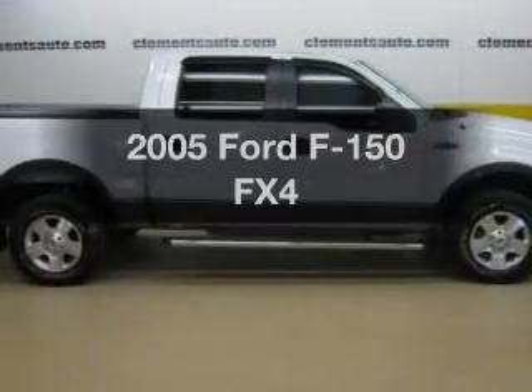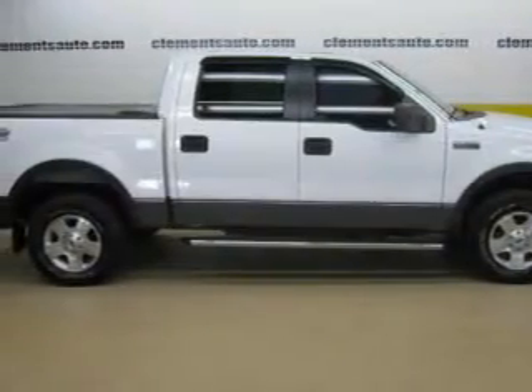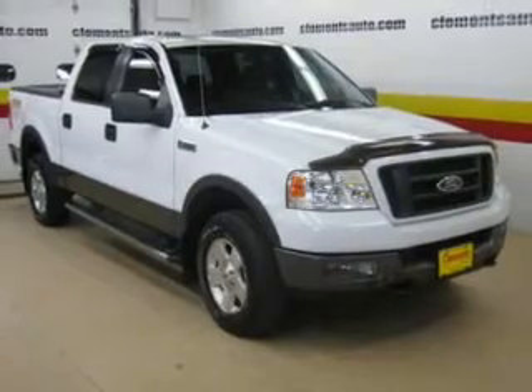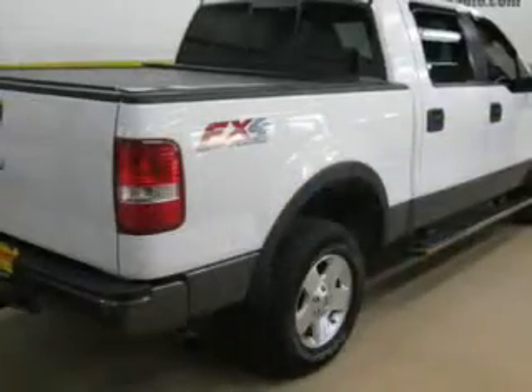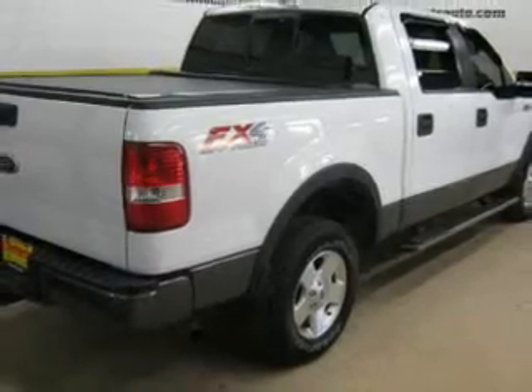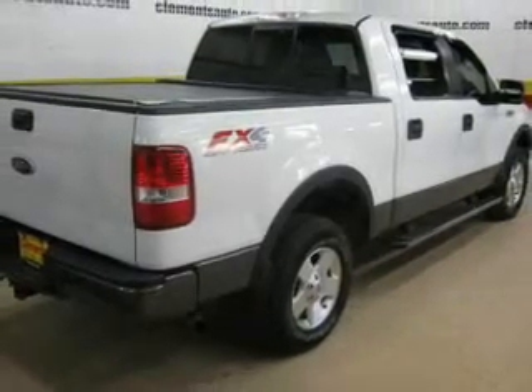Imagine yourself in this 2005 Ford F-150. If you're looking for a first-rate auto, this one could be yours today. The powertrain includes four-wheel drive with a powerful eight-cylinder engine driven by an automatic transmission.